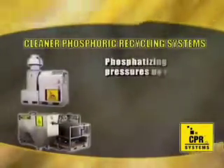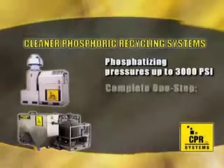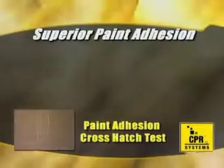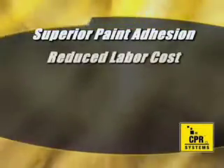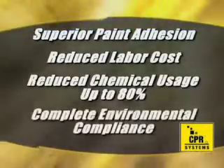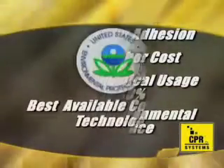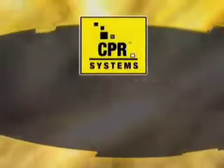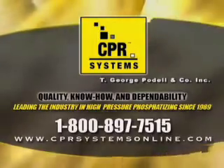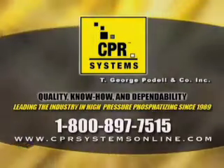You can't beat the CPR System with phosphatizing pressures up to 3,000 PSI — the complete one-step process for thorough cleaning, degreasing, and pretreatment of large metal parts prior to coating. Choose the CPR System for superior paint adhesion, reduced labor costs, and reduced chemical usage up to 80%. A closed-loop, zero-discharge system in complete environmental compliance that also meets U.S. EPA's best available control technology. It's the Cleaner Phosphoric Recycling System by T. George Paddell Company, Inc.